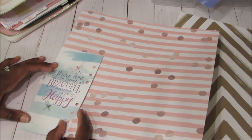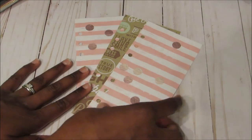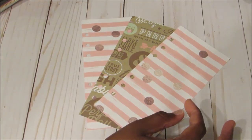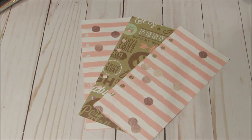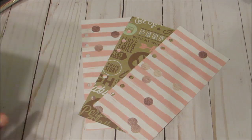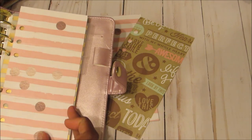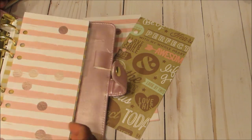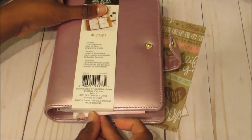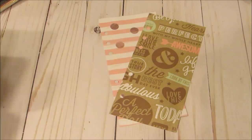So I'm going to go ahead and cut these out, punch them, and show you what they look like. Here's what the dashboards look like — this is the order I'm going to put them in, and they came out really, really nice. My one concern was that they'd be too tall for the planner, but they do fit. It is a little long, so I'll probably trim it down just a little bit.